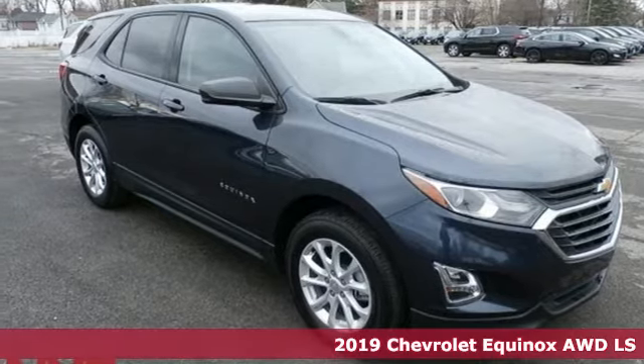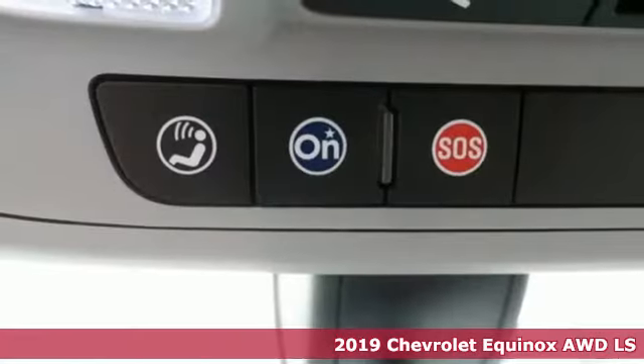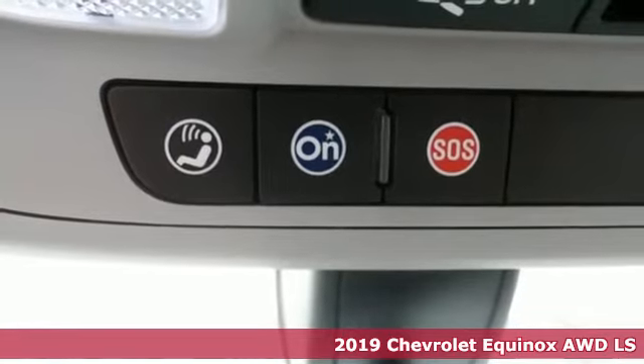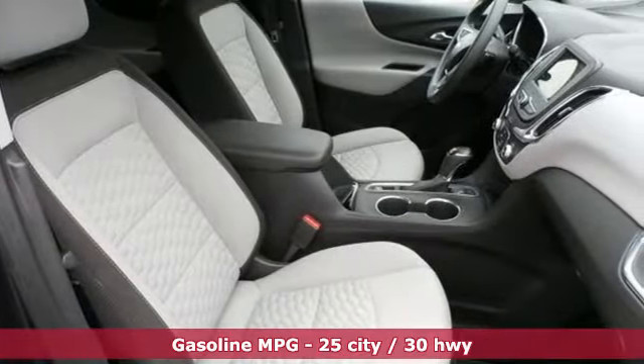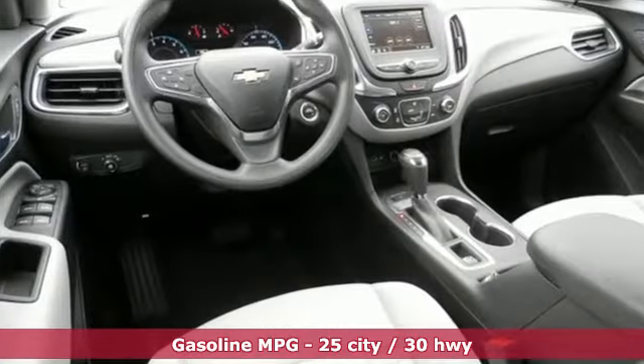It's a 2019 Chevrolet Equinox. Stylish, energized, and ready for takeoff. This is a multitasker that doesn't compromise. You'll look forward to every drive with features like these.